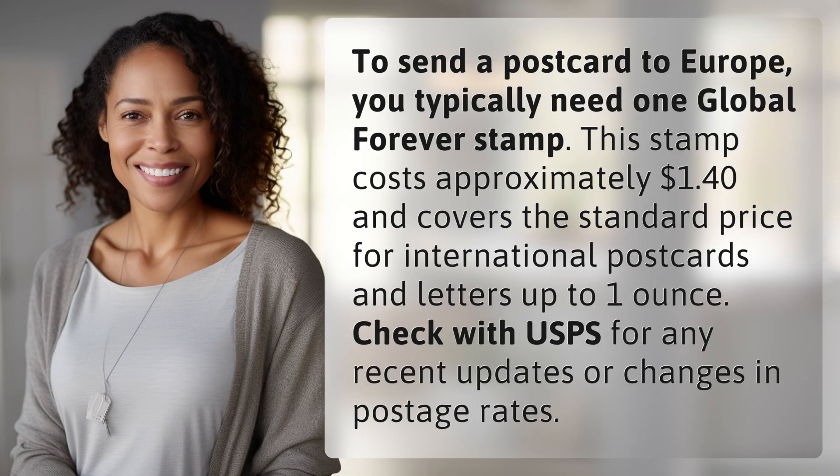To send a postcard to Europe, you typically need one Global Forever stamp. This stamp costs approximately $1.40 and covers the standard price for international postcards and letters up to one ounce. Check with USPS for any recent updates or changes in postage rates.